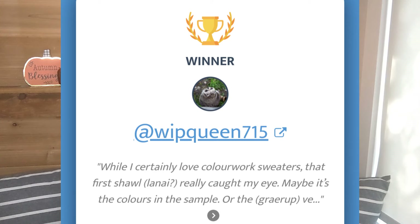Now I wanted to share the winner of my colorwork contest that I talked about on my last video. I asked you which colorwork pattern from my roundup was your favorite and to comment below, which entered you into the contest — or you could mention a different pattern you really wanted to knit. I put all the comments into a random picker and the winner is Whip Queen 715. Congratulations and thank you for entering! I'll put my email address below so you can send me a message to arrange getting your favorite colorwork pattern.